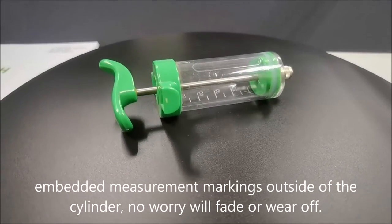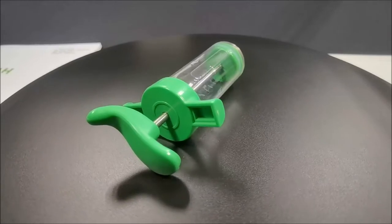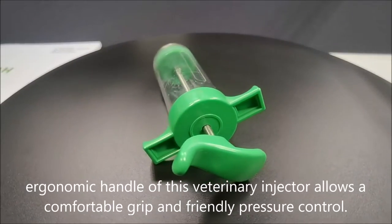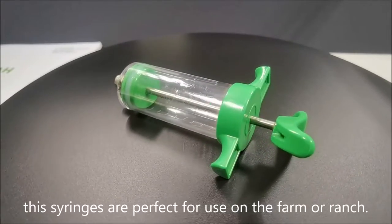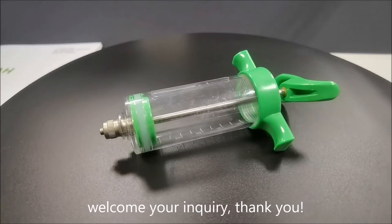Embedded measurement markings outside of the cylinder — no worry they will fade or wear off. The ergonomic handle of this veterinary injector allows a comfortable grip and friendly pressure control. These syringes are perfect for use on the farm or ranch. Welcome your inquiry, thank you.